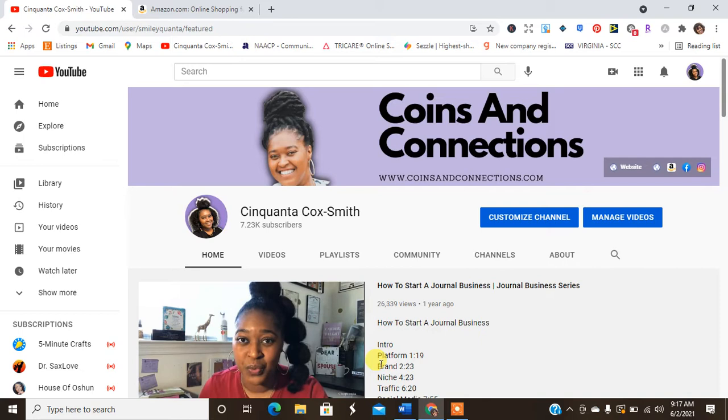Hey guys, welcome back to my channel! It's your girl Cinquanta Cocksmith of www.cinquantacocksmith.com. Today we are here with another video in our 'Niche Down' series, and we are going to be talking about dragons.